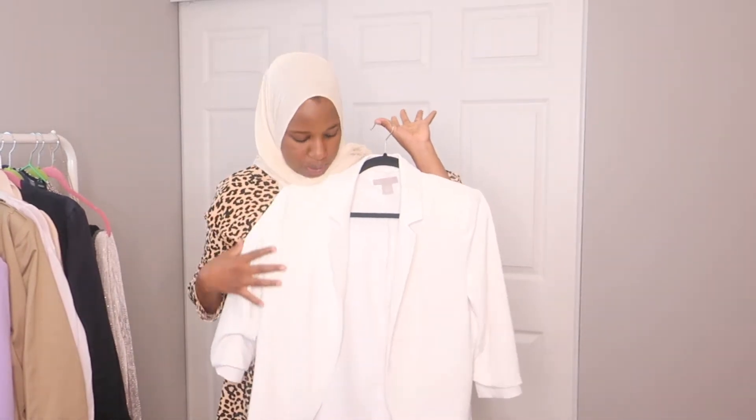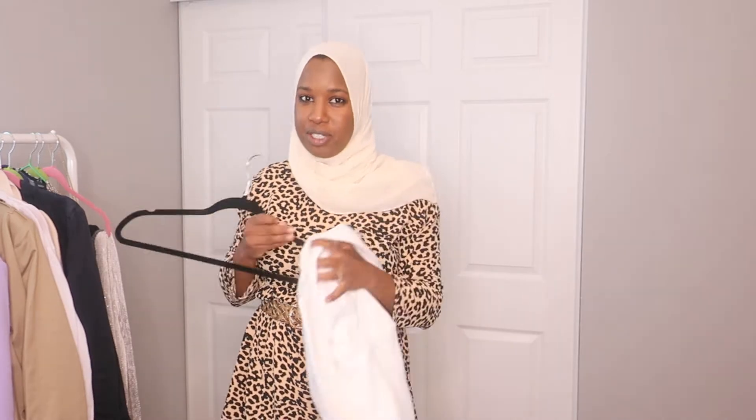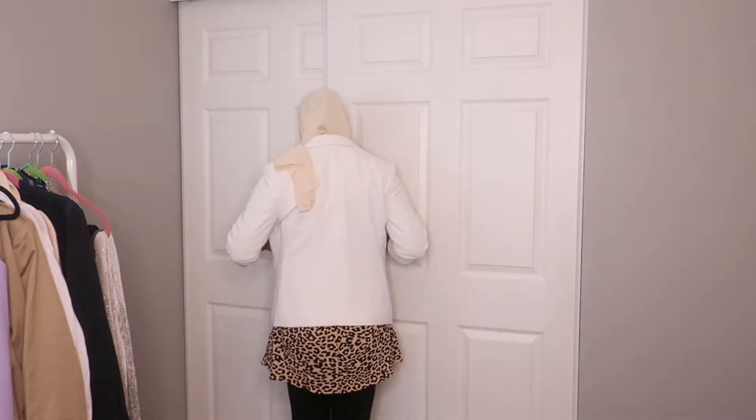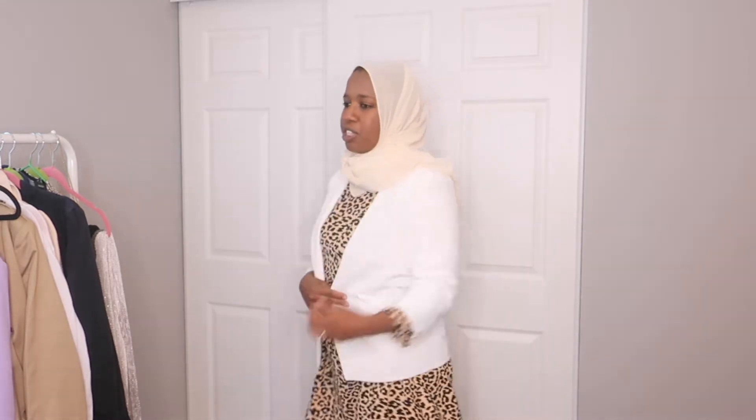Another blazer I have is this cream/white color — a little bit more classic and put together. This one is from H&M; H&M has really inexpensive blazers that are made pretty well. It's kind of a crop blazer with the sleeves rolled up. You don't even have to roll it up, and you can always wear something a little bit longer underneath if you don't want your arms to show. I just like that it's more of a crop blazer — very simple and sleek.